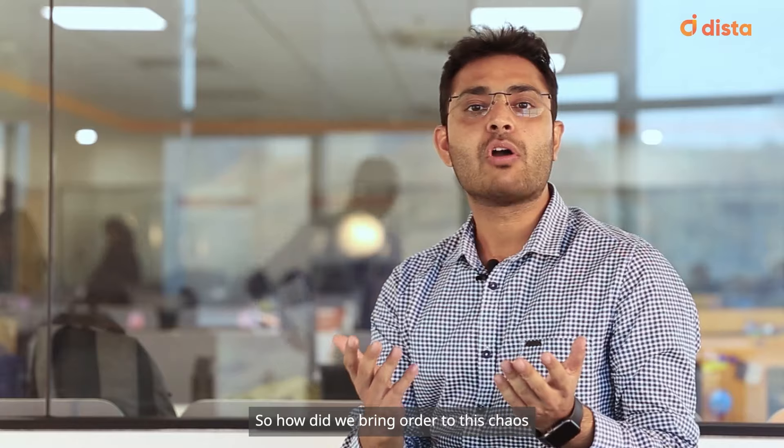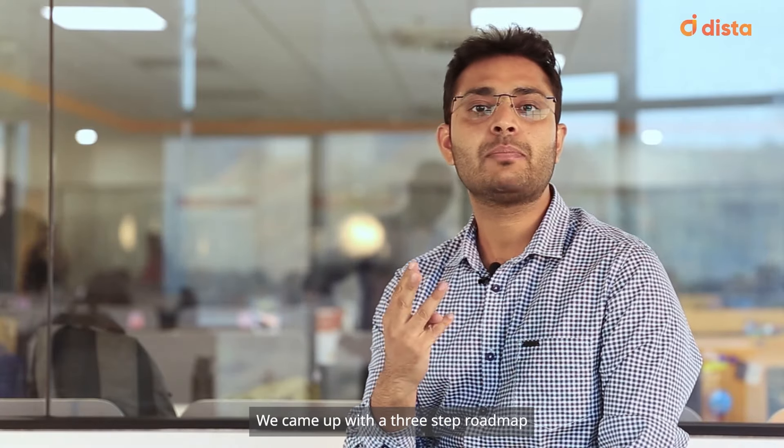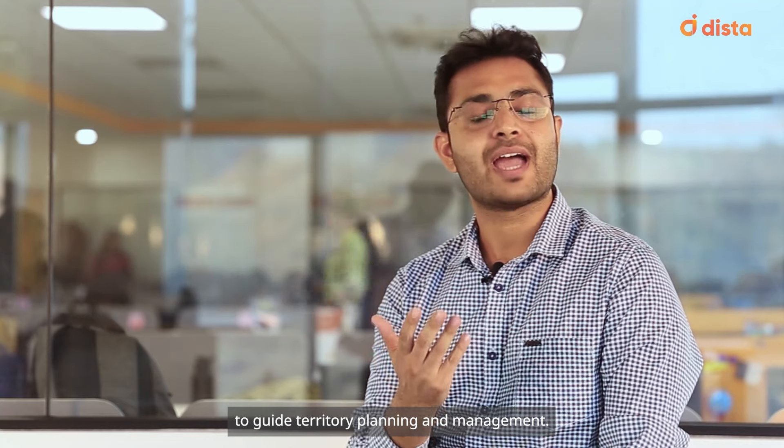So how did we bring order to this chaos and empower the organization? We came up with a three-step roadmap to guide territory planning and management.